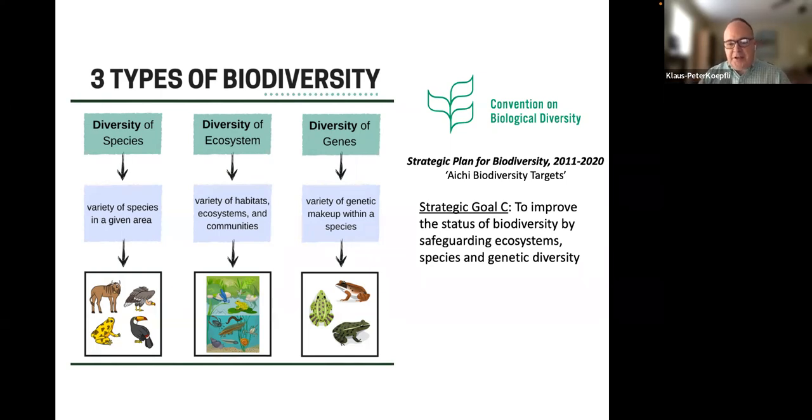These three types of biodiversity are considered very important to preserve — from species to ecosystems all the way to genetic diversity. International organizations, including the United Nations, are organizing protocols to help protect as much of this biodiversity around the world as possible.